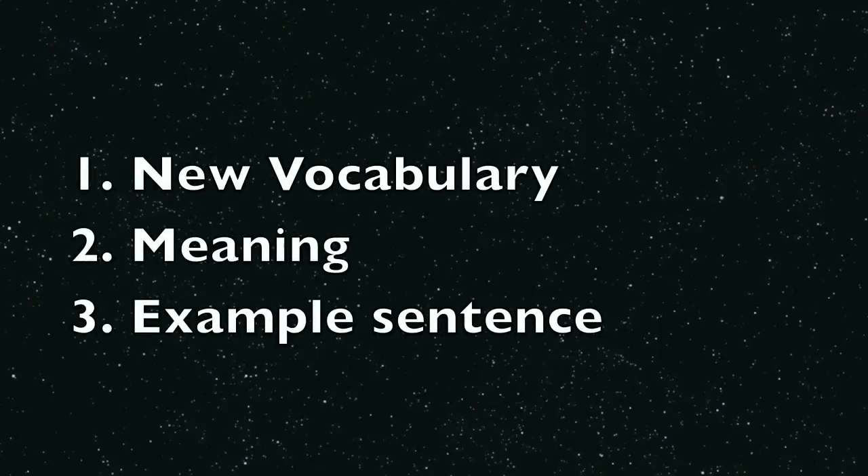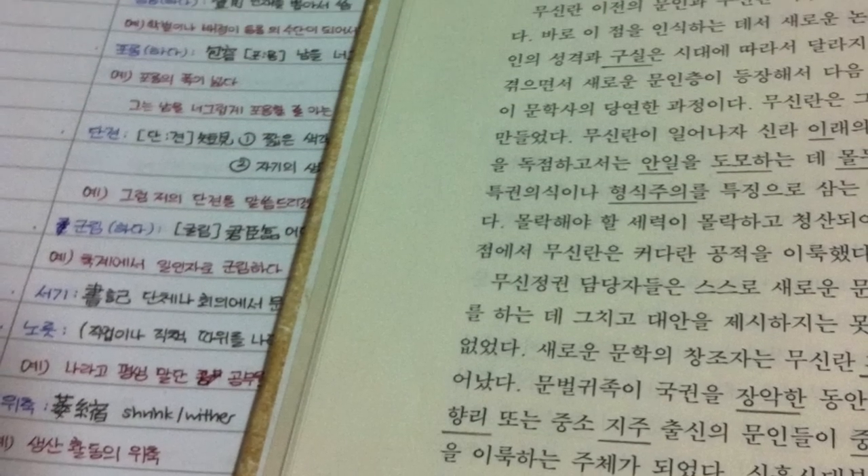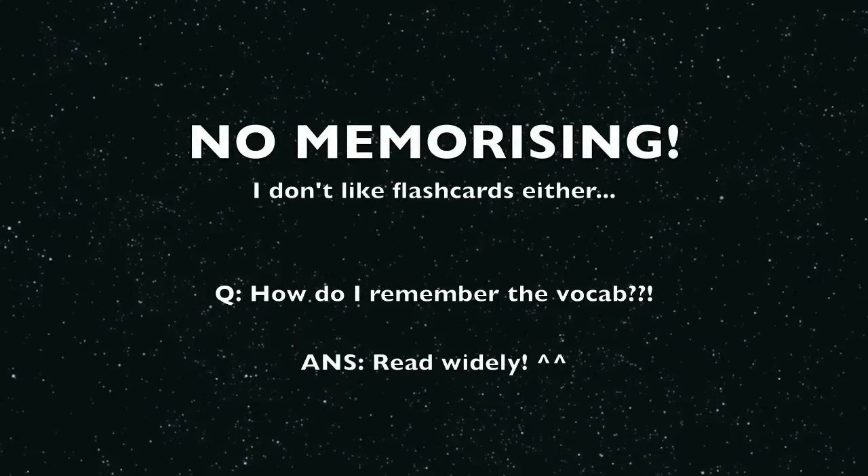For every new vocabulary, I'll input three things: the vocabulary itself, the meaning, and the example sentence. I hate memorizing and I hate flashcards. I find that there's no point in forcing yourself to remember new words, and the best way is to read widely.